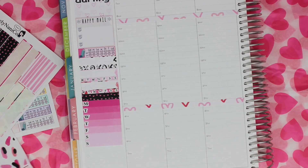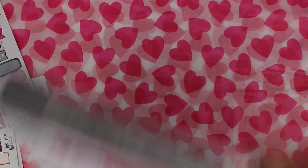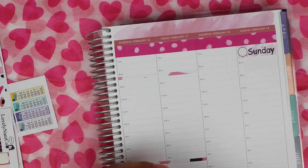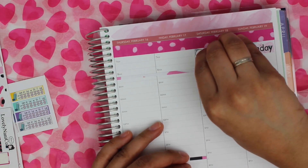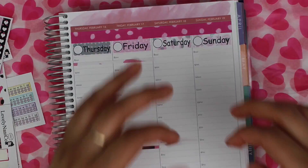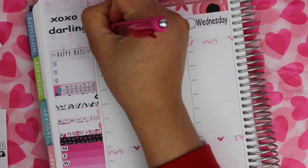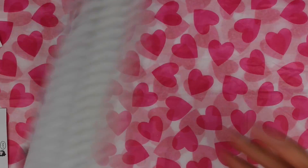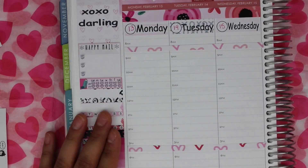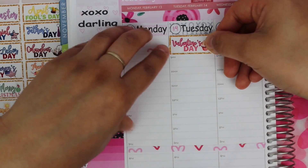I put down a washi strip and a weekly tracker, and then the date cover-ups. Tuesday was Valentine's Day, so I put this holiday sticker from Aria's Daydream.